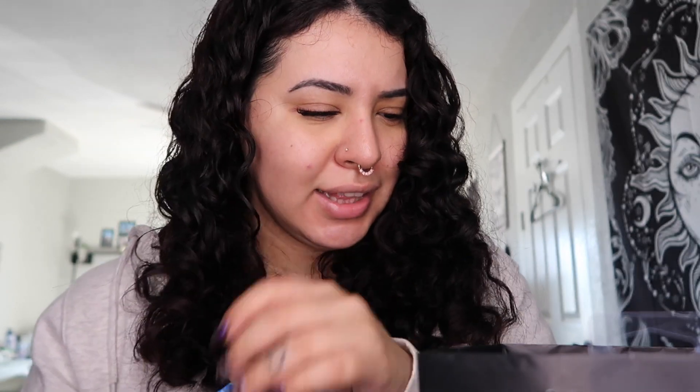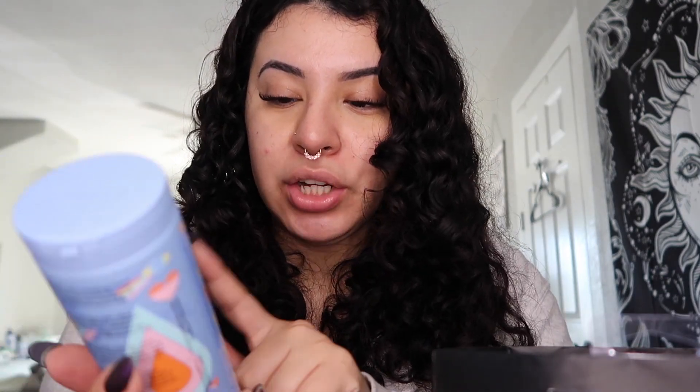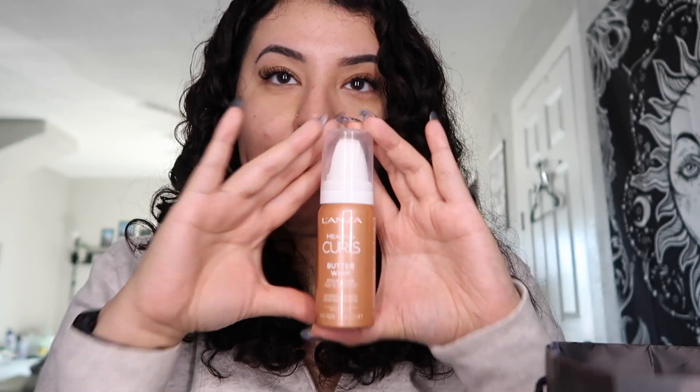Vanessa got me the Amica hydrating hair oil, which I'm so excited to try — I've been wanting to try their waterline. Look at this, oh my gosh. And then she also got me the curl corpse defining cream, which I love — I love a good defining cream. She got me a butter whip styling foam — I love miniature versions — and some nail art tools.